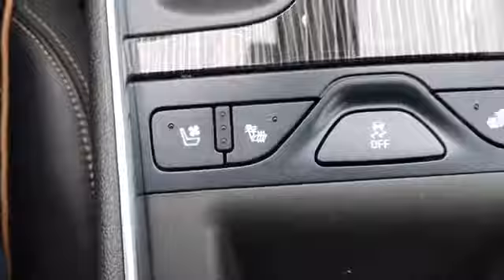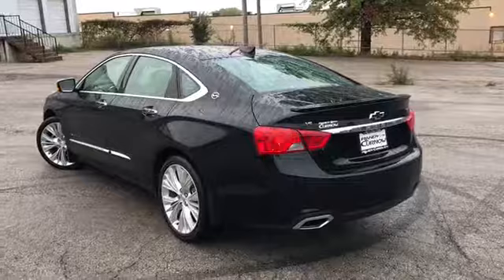Black leather interior seats five. You've got the large panoramic sunroof — controls for it are up here. This car comes with a multi-function remote, which includes remote start and remote rear trunk release.